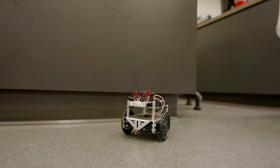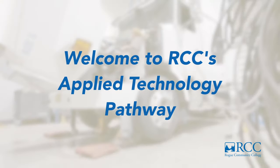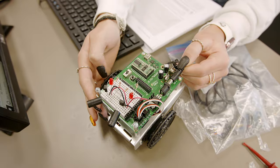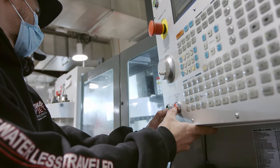Time to roll your sleeves up, dream big, and build a better tomorrow with Rogue Community College's Applied Technology Pathway. The Applied Technology Pathway opens up endless possibilities for students looking to begin their career or add to their current skill set in the trade industry.